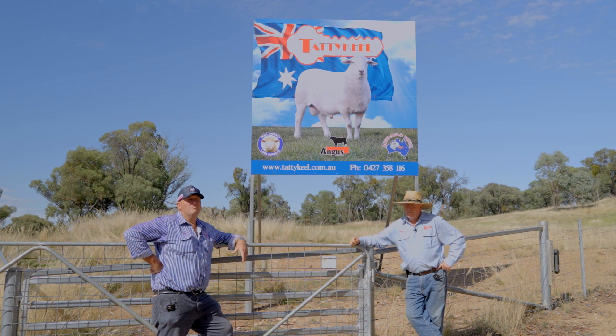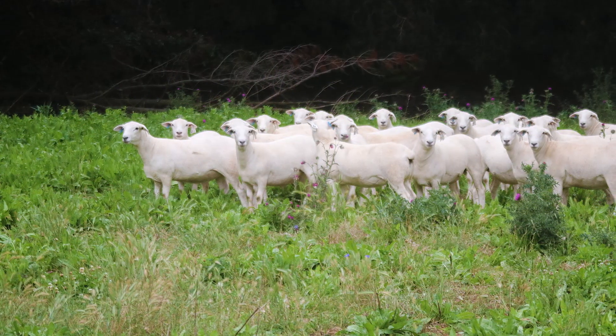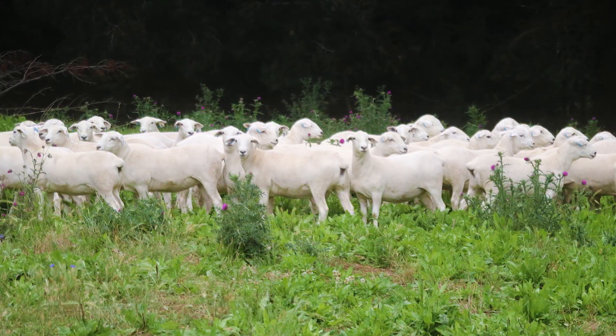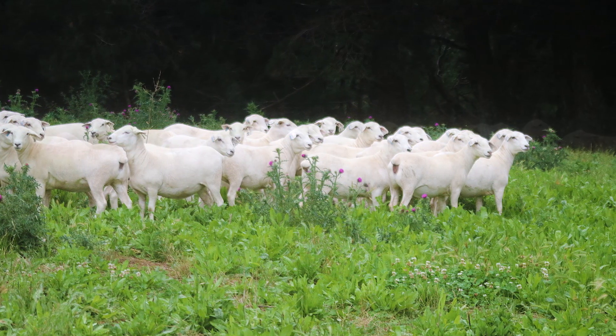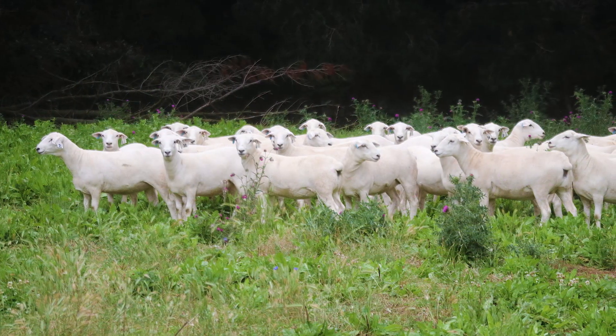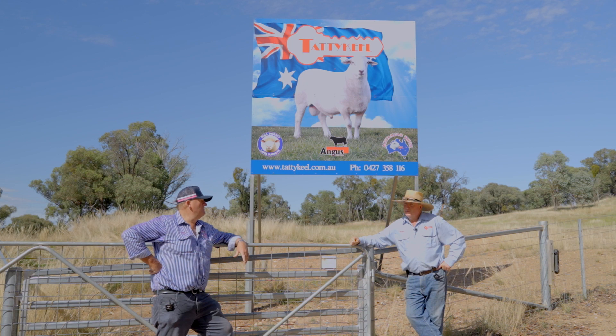The ewes are a beautiful line of even ewes right down to the end. There's not a big variation in them, but there are some outstanding ewes in there by Remington in particular, and 770's got some beautiful ewes up early too. So those would be ewes that would be adequate for anyone to buy to start as good a stud as they could, Graeme?